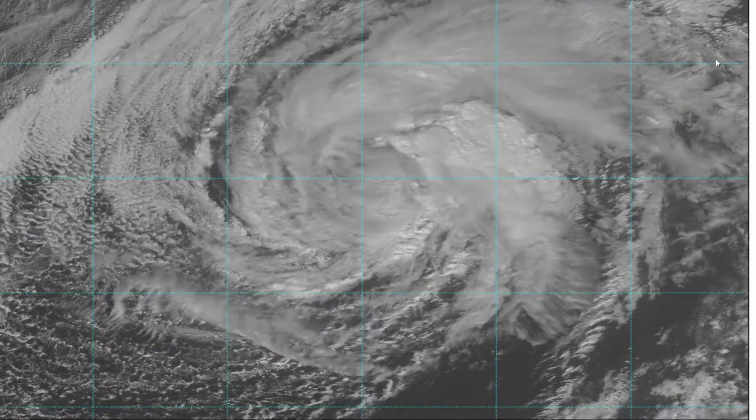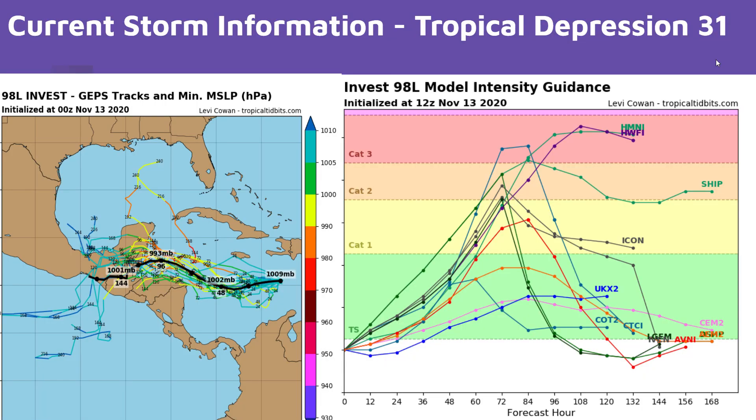Looking at the intensity graph on the right, models are showing a strengthening storm, possibly becoming a category 1 to 3 hurricane at this time. As always, it's early on in Tropical Depression 31's life, and anything can change. Now the track models.